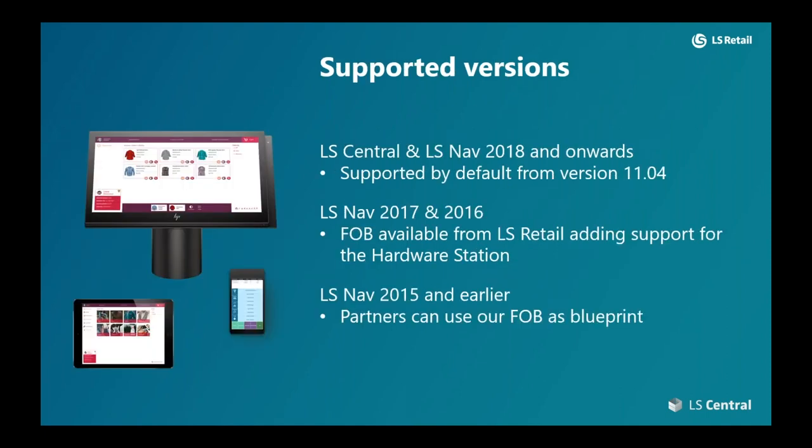Looking at the supported versions, LS Pay is supported by default from LS Nav 2018 onwards, which obviously includes LS Central. We also support older versions: for LS Nav 2017 and 2016, we make available a FOB file — basically a code module in the LS Central or LS Nav environment — that adds support for the hardware station, thereby enabling LS Pay.